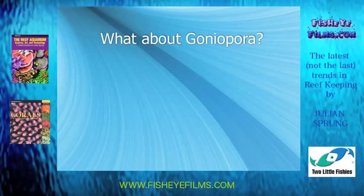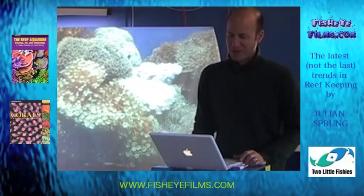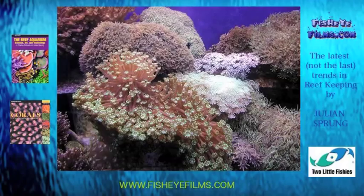But take a look at this photograph here. You see this healthy Alveopora, and right next to it, this one here that's all bleached out. This one back here is Tubipora — that's organ pipe coral. And you see the healthy polyps here, and then the shrunk up, bleached out ones here.